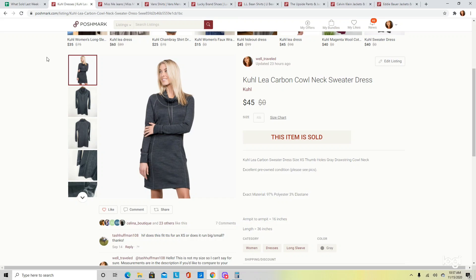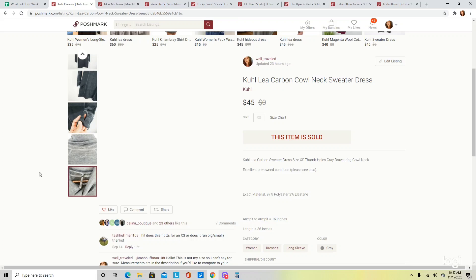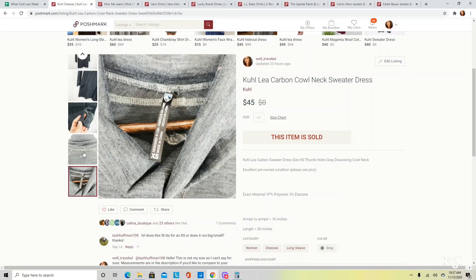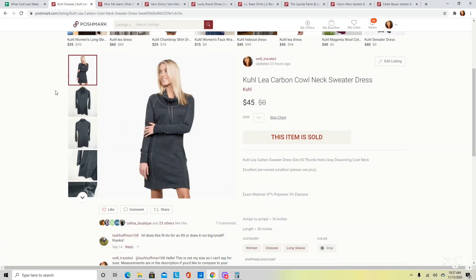The next item on Poshmark was this Kuhl Leia Carbon cowl neck sweater dress. I found the style name with a quick Google search. Kuhl is a really excellent brand to pick up in all of their pieces — here is their logo, spelled K-U-H-L. This was a sweater dress, which I thought was a substantial piece in this brand. It ended up selling for $45.